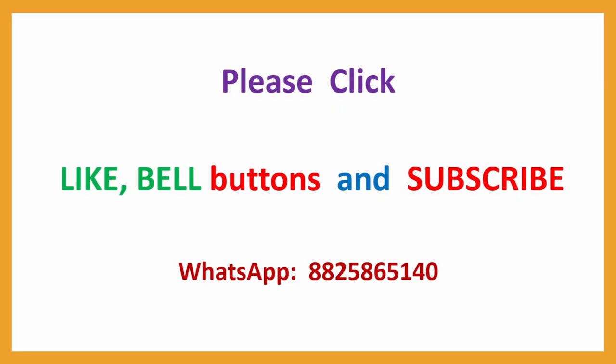With this, my first set with 30 questions is complete. I am planning to upload 5 or 6 sets tonight. If you have not subscribed to my channel, please subscribe, press the like and bell buttons. If you have any feedback, please give it to me on my WhatsApp number.